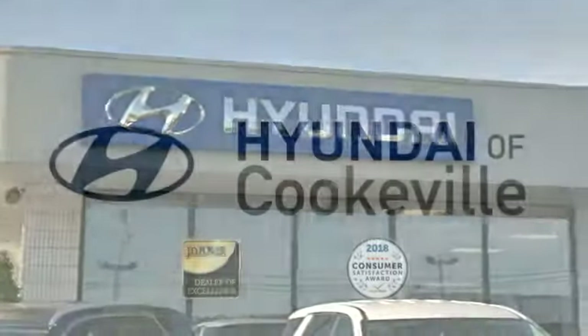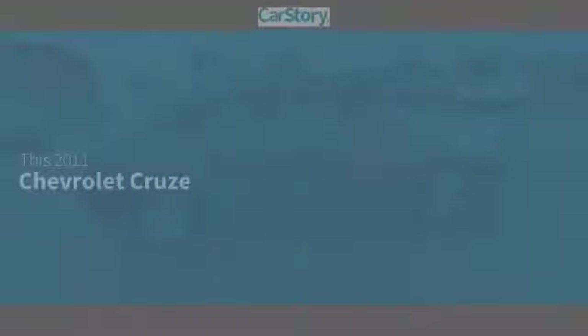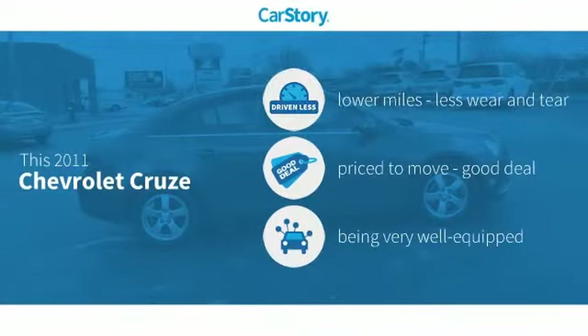Confidence, convenience — Hyundai of Cookeville, an award-winning store with that small-town feel. Car Story Research indicates this vehicle as having lower miles with less wear and tear, a good deal, and loaded with features.